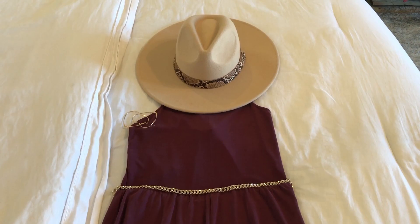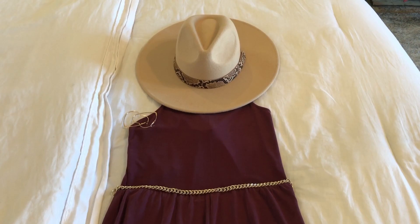And for number four, I just have this maroon jumpsuit and I've paired my wide brim hat with that, and then I'm just gonna put this gold belt around the waist to give it some more definition. That's outfit number four.